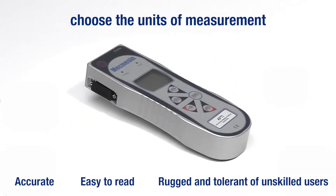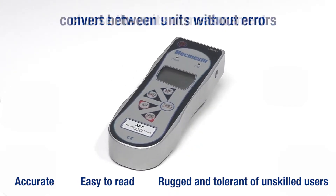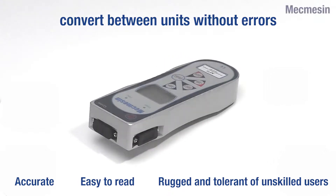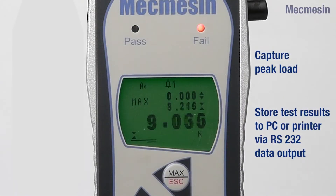Readings can be made in a variety of units of measurement with a single click to convert from one unit to another. The clear display can capture first peak and ultimate maximum load.